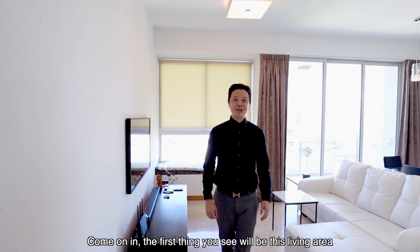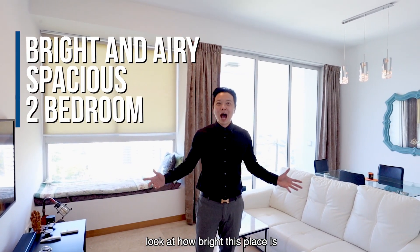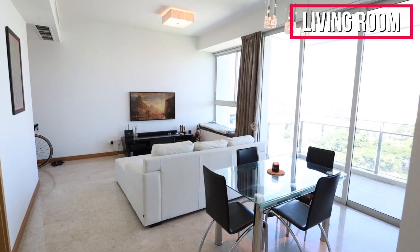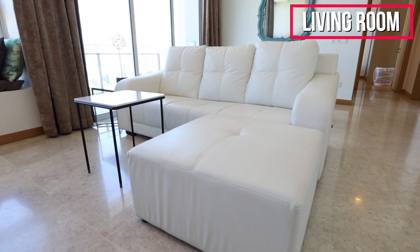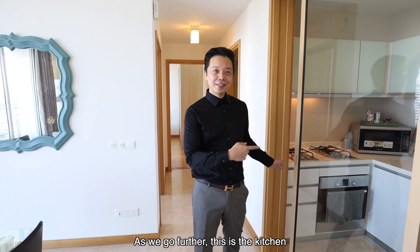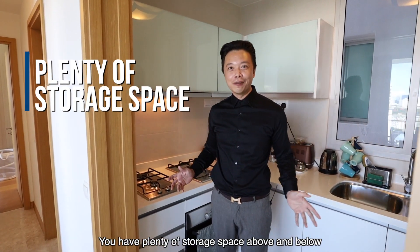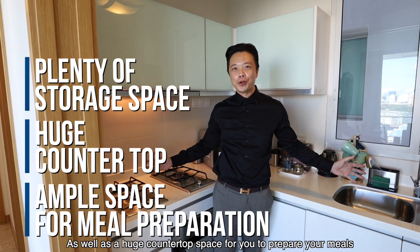Come on in! The first thing you see will be this living area. This is a huge two-bedroom apartment — look at how bright this place is. As we go further, this is the kitchen. As you can see, this is a rather large kitchen. You have plenty of storage space above and below, as well as a huge countertop space for you to prepare your meals.